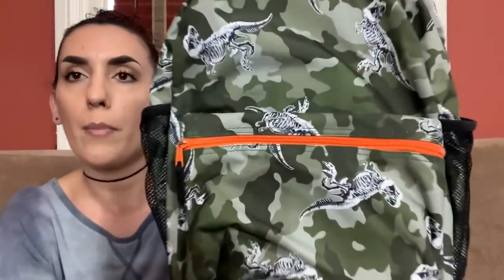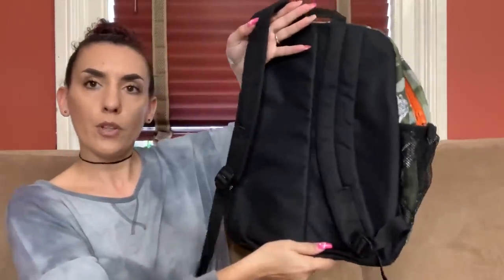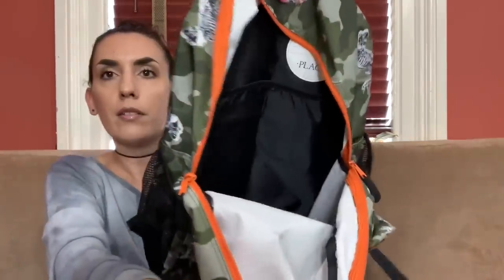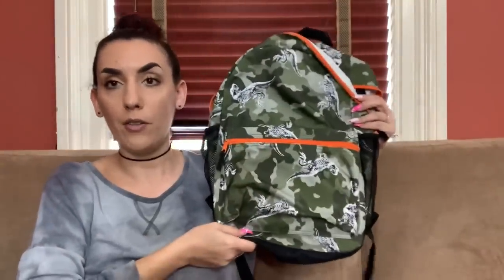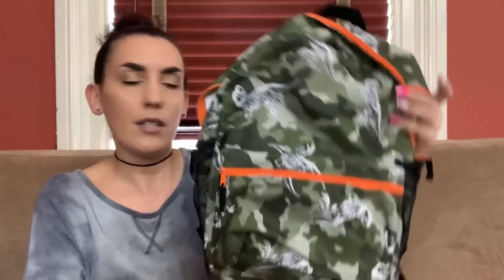Moving on to backpacks. The first is a really cute dinosaur backpack by Children's Place. It has mesh on the sides, really nice condition with very light wear to the corners. Smells like somebody washed it — actually really good condition. There's the Children's Place tag in the pocket. We're just going to do 15 bucks on this cutie.